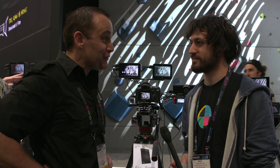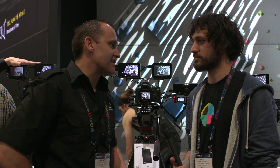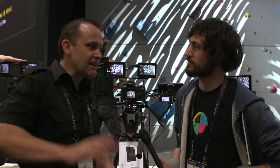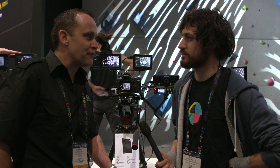Free firmware, free for everybody. Atomos, NAB 2016. And if you buy a Ninja Blade — which is $495 — or a Samurai Blade from now on, then you get HDR included. So if you're just shooting HD, it's a compelling story. Cameras like the 5D, C100, FS7, FS700 — those kind of cameras — go for it.